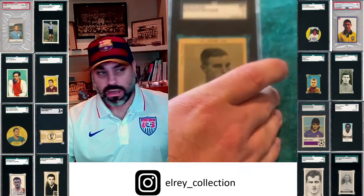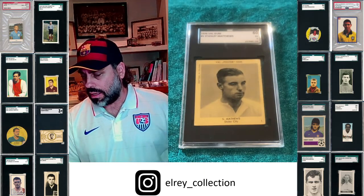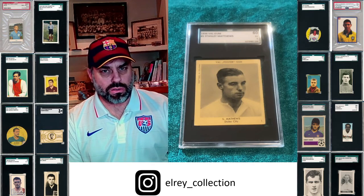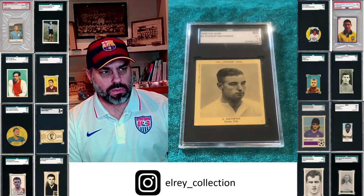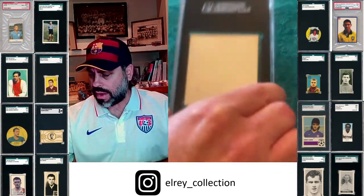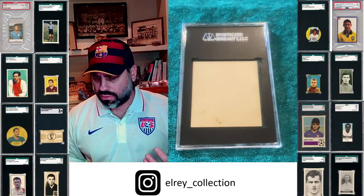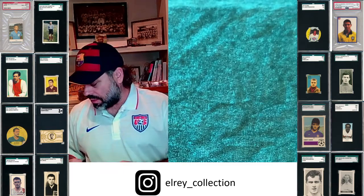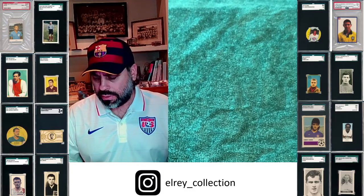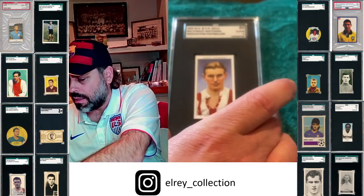One of my favorite cards of his at all is this Val Gum. I just find this card to be absolutely beautiful. It's large, it's square, it's cardstock. It does have a blank back, which I don't love. But the front image is unique — many of the early Matthews cards use the same image over and over, which is just not nearly as interesting.